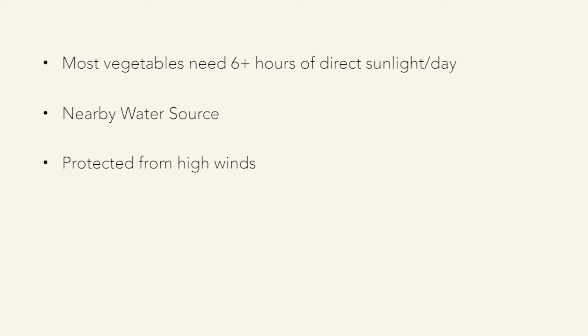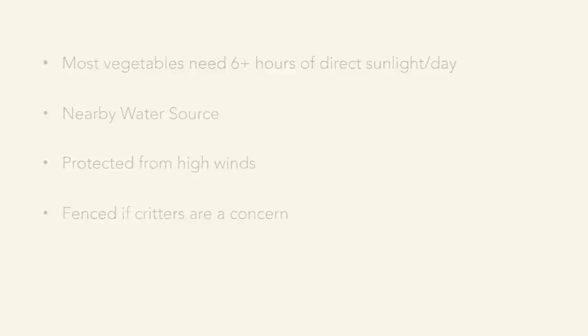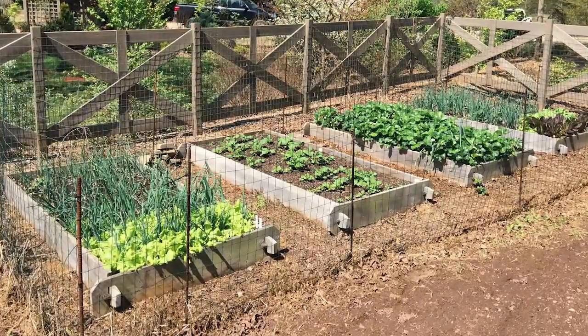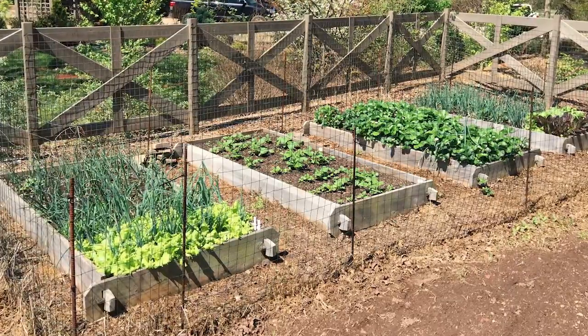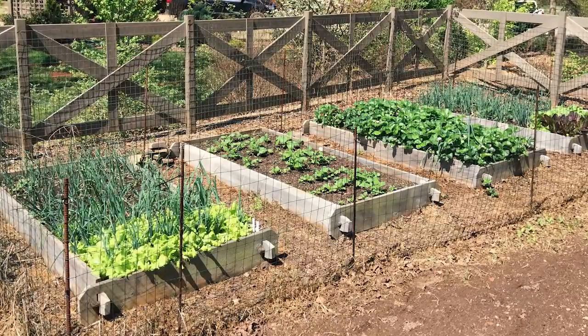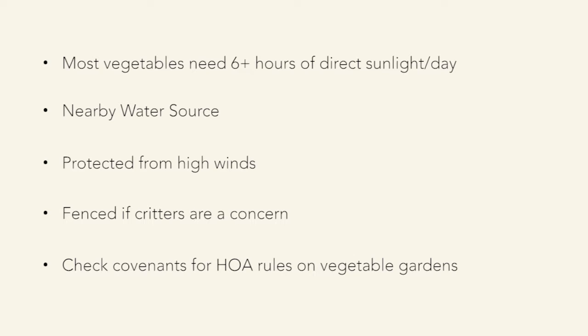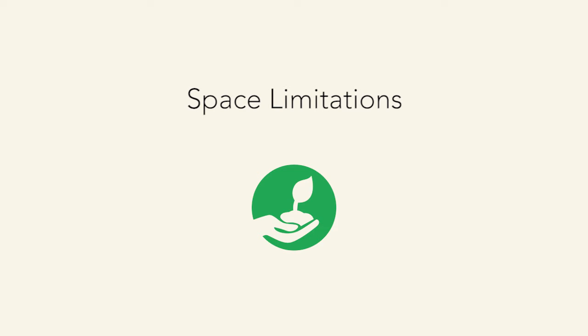Protecting your plants from high winds is important so that things aren't getting knocked down and leaves aren't drying out — high winds will desiccate leaves and make it harder for the plant to survive. Also consider fencing, because in Cary we have a lot more wild animals than you'd think. If you're seeing deer, rabbits, woodchucks, or raccoons, you may want to fence off your garden. And check your HOA covenants — some don't allow vegetable gardens, so make sure before you invest.